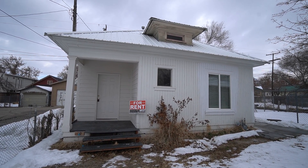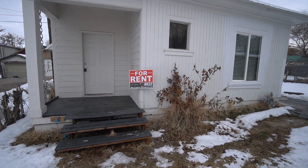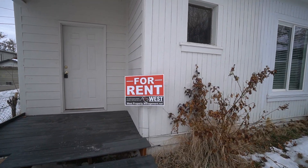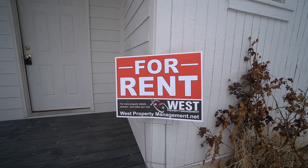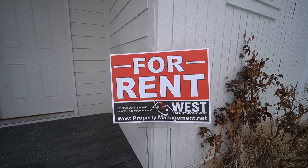Welcome back to another video tour here with West Property Management. If you end up liking what you see, you can head on over to our website, which is westpropertymanagement.net. On there you can click rental search, find this property, and fill out an application as well.